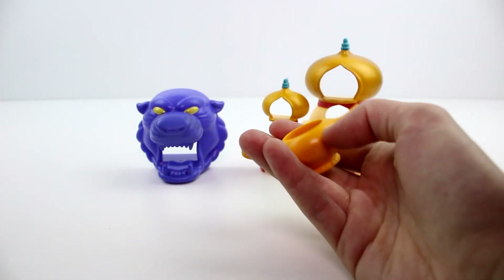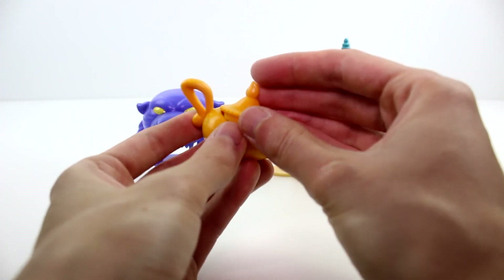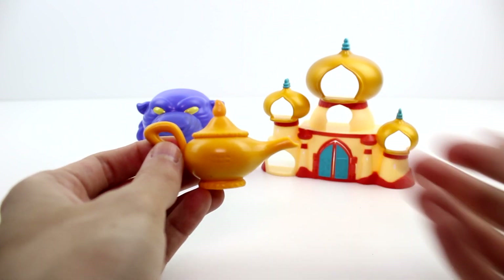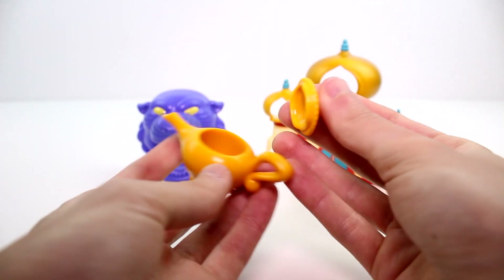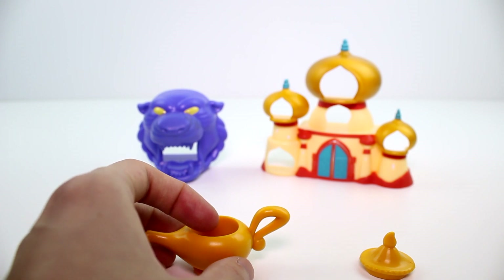We do get a genie lamp, which is perfect. I thought we didn't get a genie Tsim Tsim, but we do get one. So we have a little genie lamp — you could totally display it. Let me get the genie.